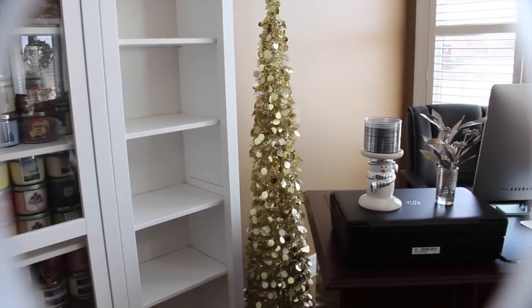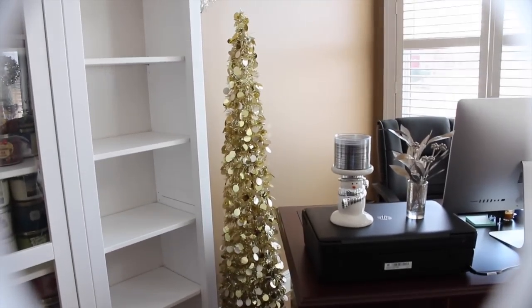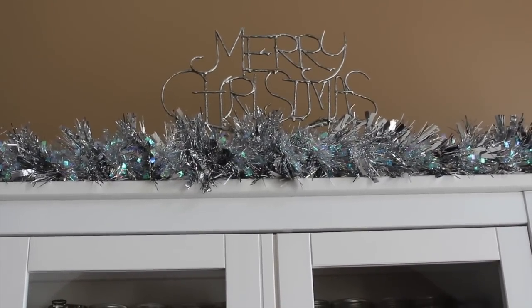Excuse all the missing bookshelves — I've moved my candle cabinet in here and have not yet decorated any of the shelves. On top of my candle cabinet, I have the garland going across again to match the entertainment center. And then up there I have a Merry Christmas sign that I also got from Hobby Lobby, and then the garland just goes all the way across.